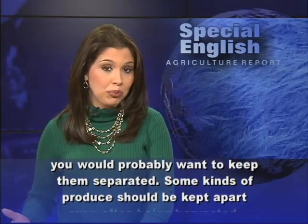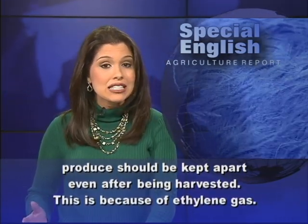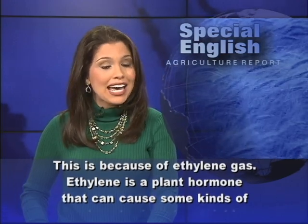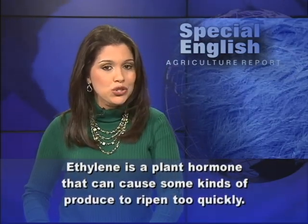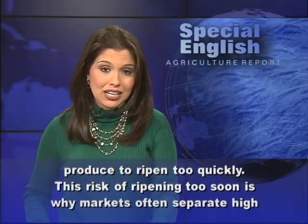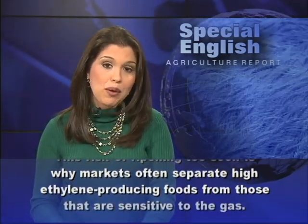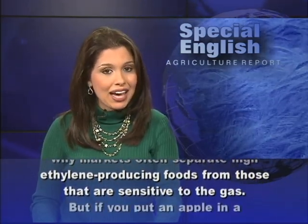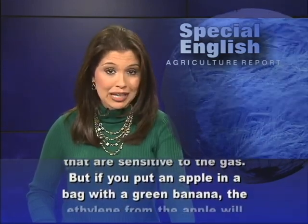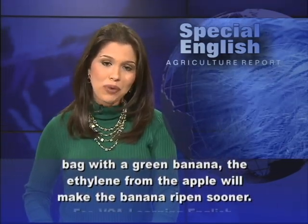Some kinds of produce should be kept apart even after being harvested. This is because of ethylene gas. Ethylene is a plant hormone that can cause some kinds of produce to ripen too quickly. This risk of ripening too soon is why markets often separate high-ethylene-producing foods from those that are sensitive to the gas. But if you put an apple in a bag with a green banana, the ethylene from the apple will make the banana ripen sooner.